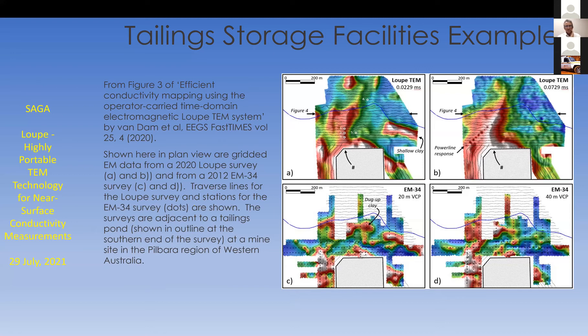He's done a comparison here of Loop data versus some older EM34 data. The tailings dam is the cut-out feature at the bottom of each of the four diagrams. There's old EM34 data at the bottom, and the top two images are two separate time windows from the Loop dataset he collected. The traverses for the Loop data are shown with those lines, while the EM34 readings are shown with dots — stationary readings — whereas all the Loop data is collected while moving.